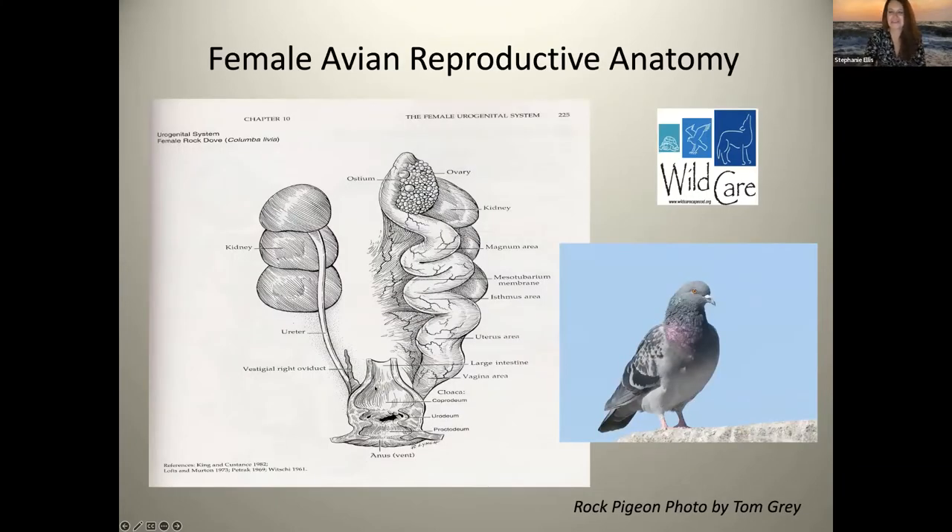When I first put this talk together I was living in California, working with SFBBO and the Santa Clara Valley Audubon Society, so many of my photos are from SFBBO or from people who do bird conservation work and photography in the Bay Area. The first thing I want to start with — to talk about how eggs are produced and how chicks develop within eggs — is the reproductive anatomy of birds and how birds actually reproduce.